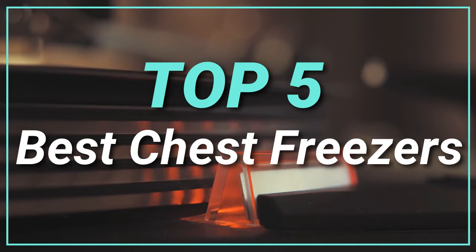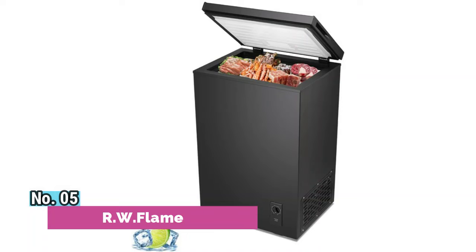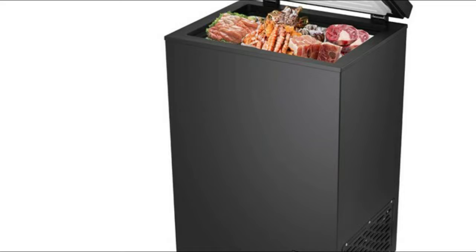Number 5: RW Flame. At 40 decibels or less, with a lower noise level you could hardly feel it. Using an R600a high-efficiency, low-energy-consumption compressor, this freezer can cool quickly.